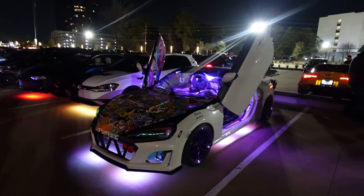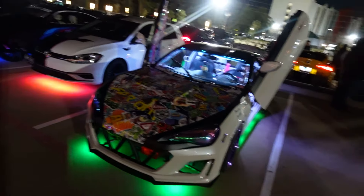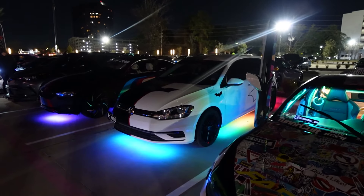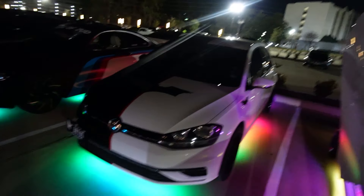I love Boss 302s, man. Especially in Gotta Have It Green — that's nice. You do have a very, very nice R32 Skyline GTR here, looking quite nice on some Advans all around. A super clean little setup here.